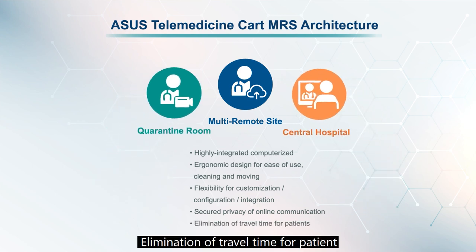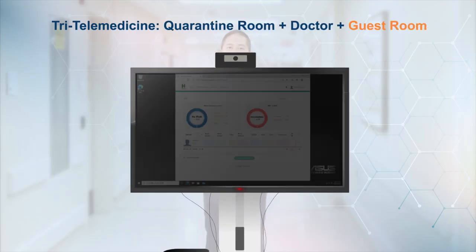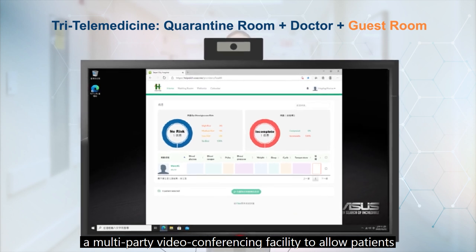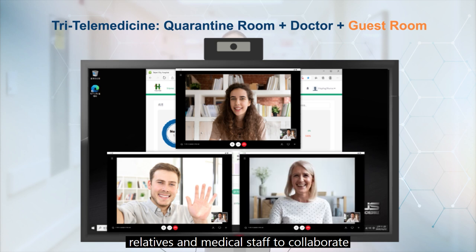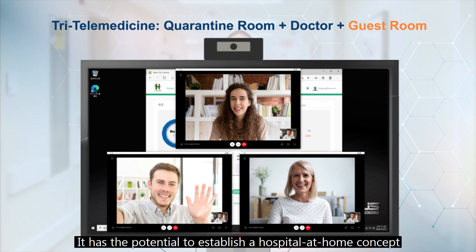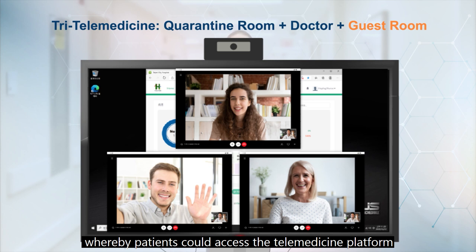The ASUS telemedicine cart also eliminates travel time for patients, and provides a multi-party video conferencing facility to allow patients, relatives, and medical staff to collaborate and discuss the diagnostics process in real time. It has the potential to establish a hospital-at-home concept, whereby patients could access the telemedicine platform, a scheduled diagnostic service, and real-time checks of vital signs, dependent on local regulatory conditions.